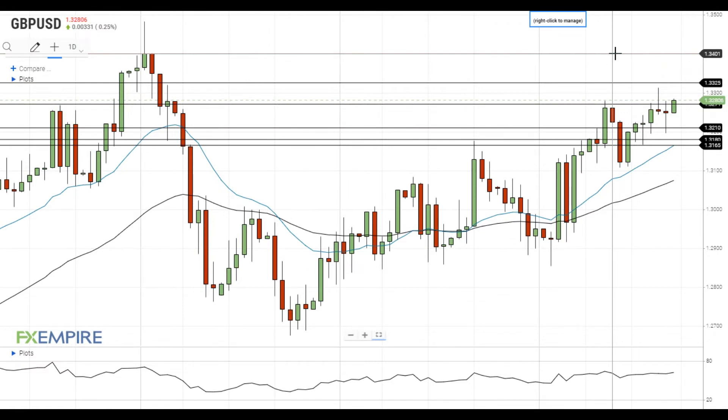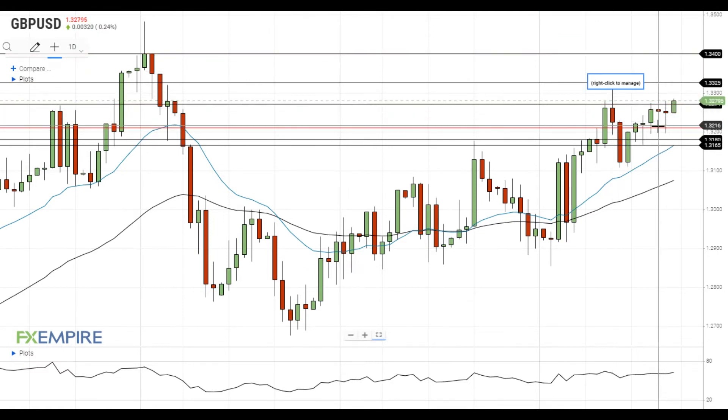On the support side, the nearest support is located at 1.3210. If Pound dollar declines below this level, it will head towards the next support level at 1.3180, which is followed by the support near the 20 EMA at 1.3165. Have a nice day and good luck!